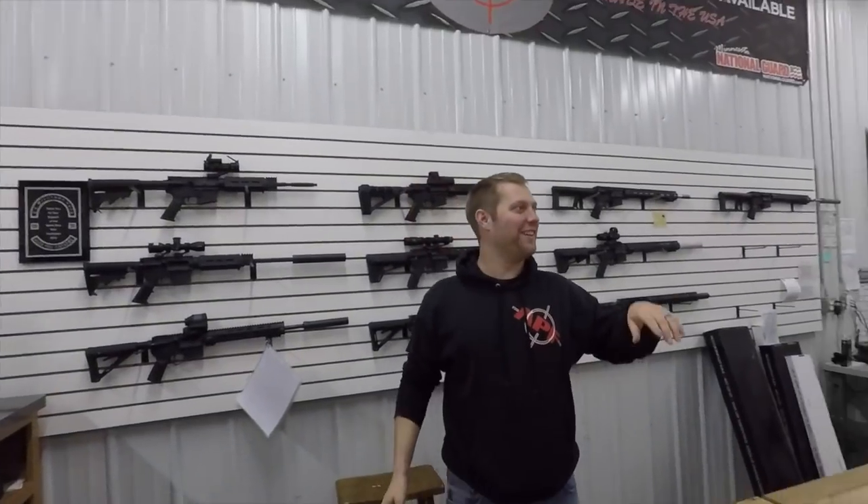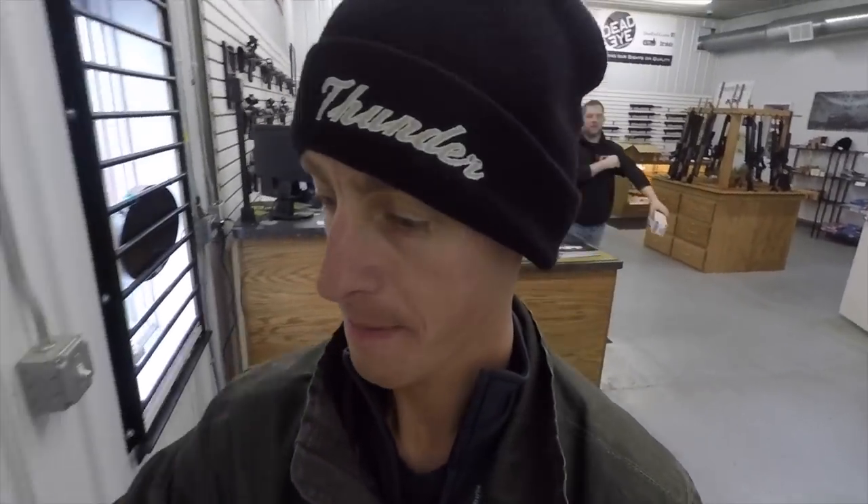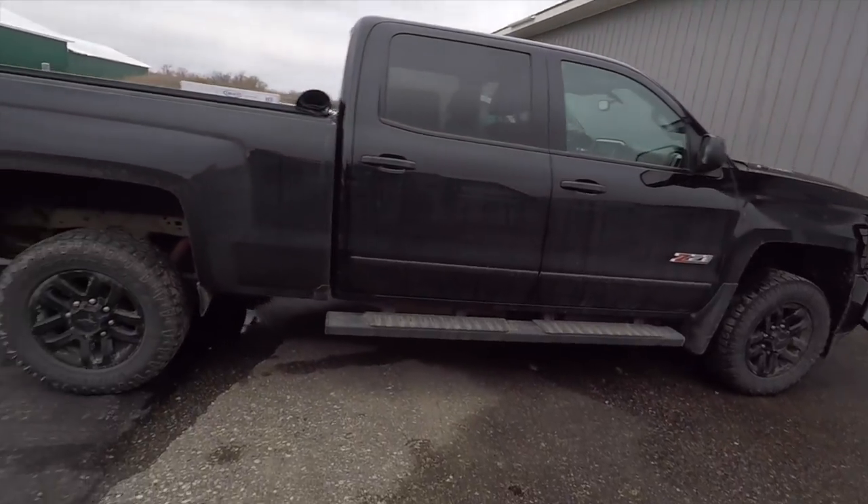And he'll even help you out the door. You just got to be careful with that Garrett guy because sometimes he tries to get in the car with you — it's a little bit weird. You scared the crap out of me. It's like he shoots guns for a living.